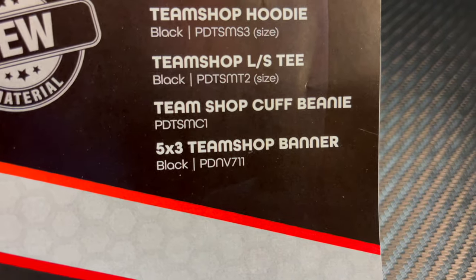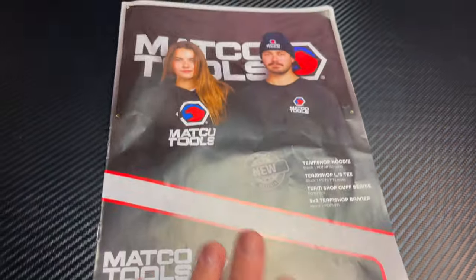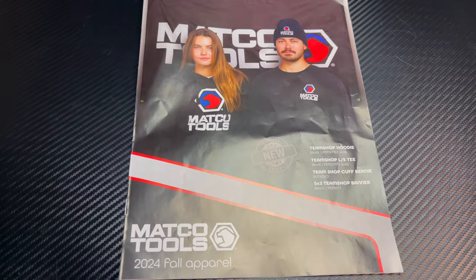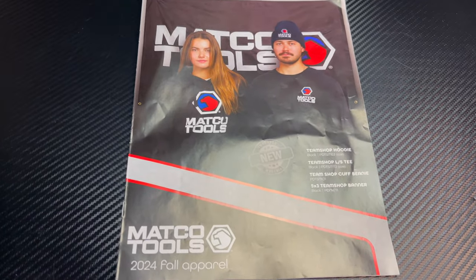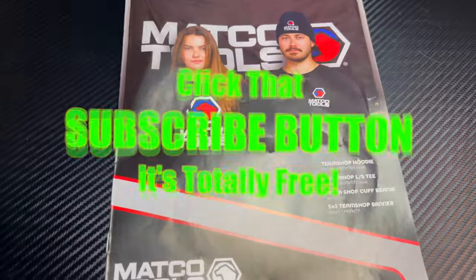You can even buy the banner — the part number right there is PDNV711. So anyway guys, that's what the fall apparel catalog is. Hopefully you liked it — if you do, hit that thumbs up. Check over for merchandise, cool tools, and discount codes down here. If you're not subscribed, click that button. Y'all have a great week, see ya!